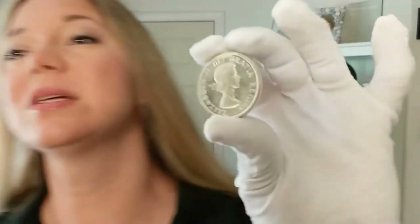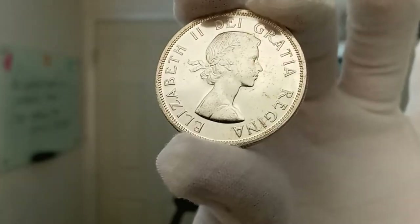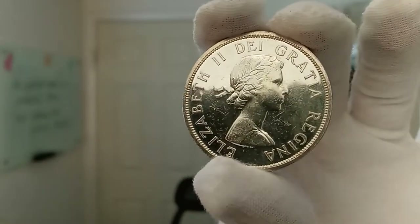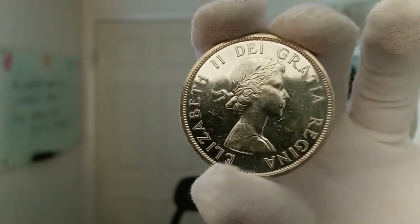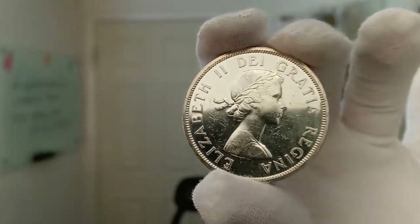The obverse image — I'm going to flip that around and show you, it's a little bit different. It is a younger portrait of Queen Elizabeth II. You can see there's also a Latin phrase surrounding her, which translated reads, 'Elizabeth II, by the grace of God the Queen.'